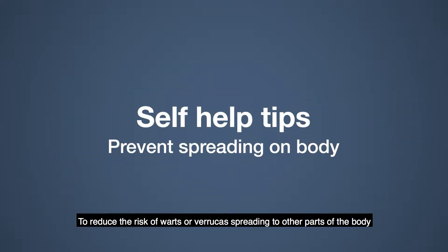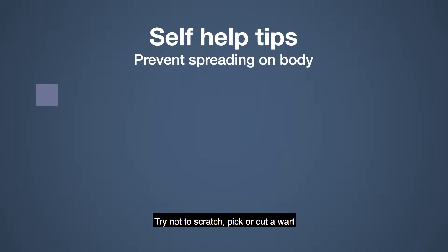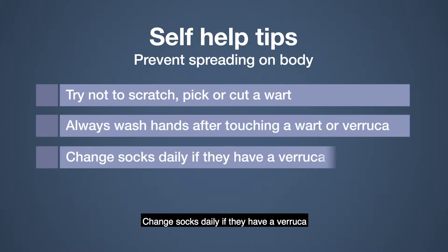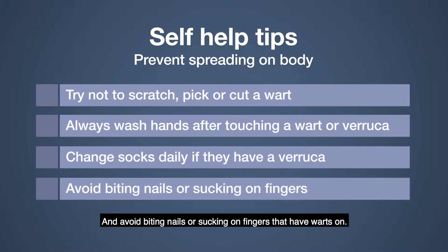To reduce the risk of warts or verrucas spreading to other parts of the body, you could suggest they try not to scratch, pick or cut a wart. Always wash hands after touching a wart or verruca, change socks daily if they have a verruca, and avoid biting nails or sucking on fingers that have warts on.